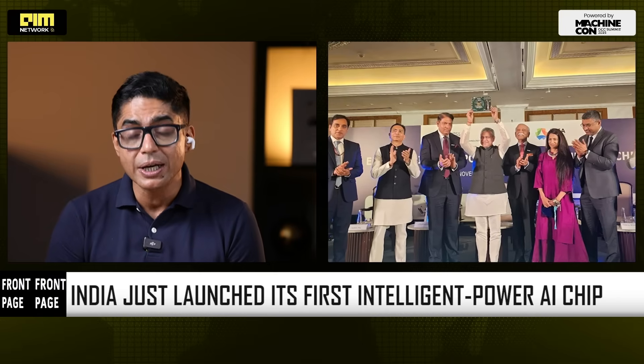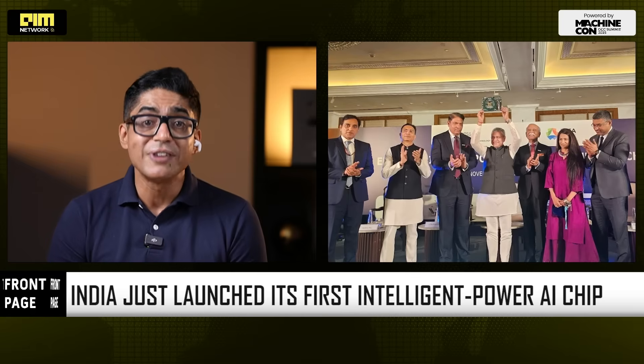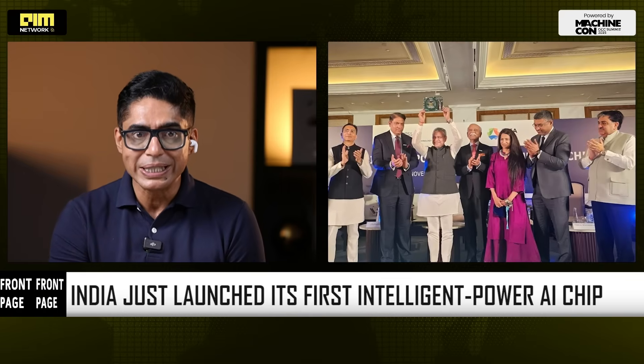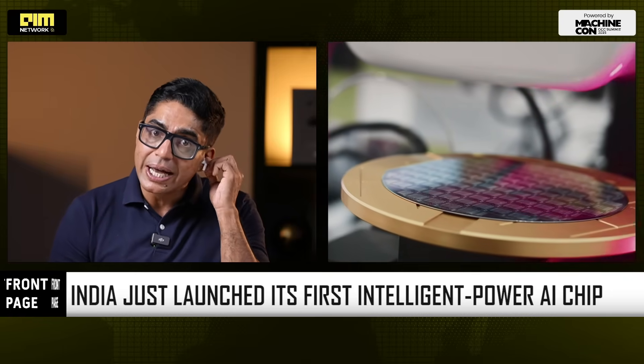Real-time energy intelligence for 300-plus million households, electric vehicle charging networks, industrial systems and smart city infrastructure. And for the first time, the silicon doing that work is proudly Indian — a 40 nanometer low-power mixed-signal SOC built for edge AI plus smart energy.